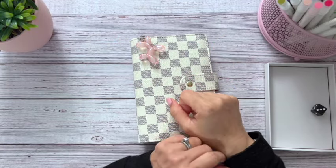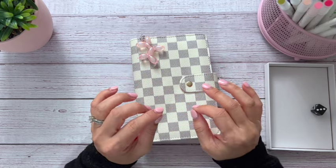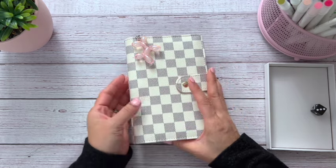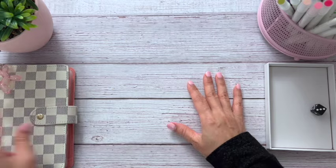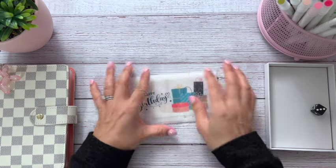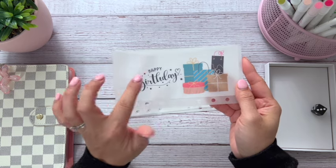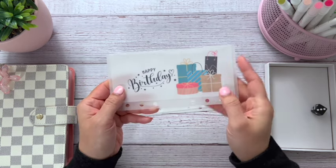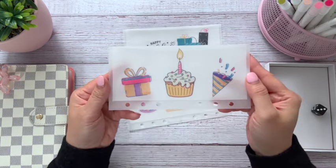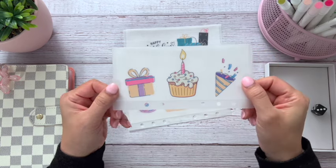Before we get into the video, I just wanted to show you guys some envelopes that are new on my shop — they should be live when you guys watch this. I've been working on this for a while. I made some birthday envelopes; someone reached out and asked me to make them. So I made a few different versions because I'm very indecisive. This one is a classic happy birthday with a bunch of gifts on the side. And then I have this one — it's three birthday icons: a present, a cupcake, and a little party explosion thingy.